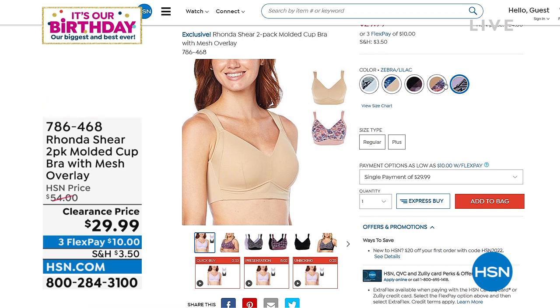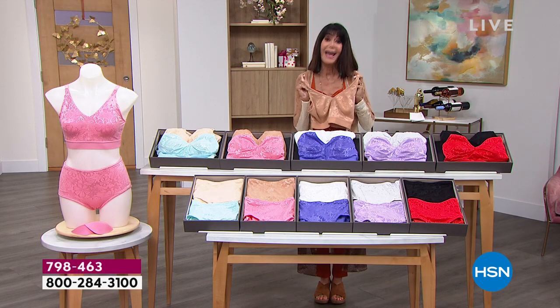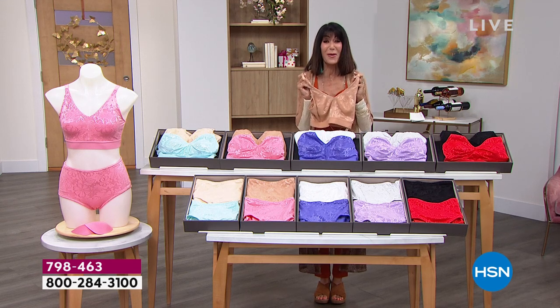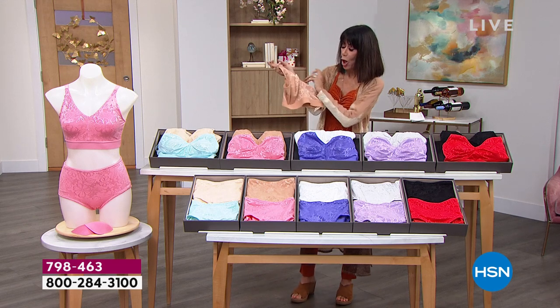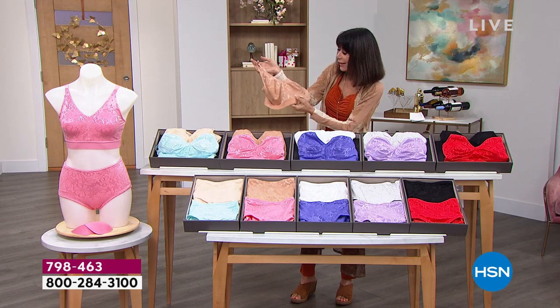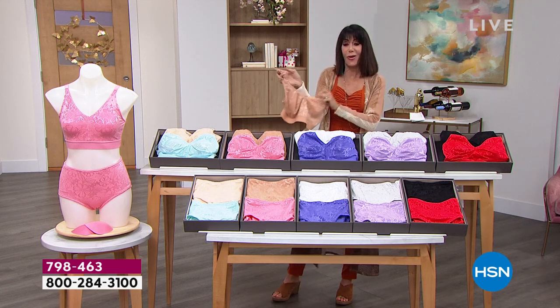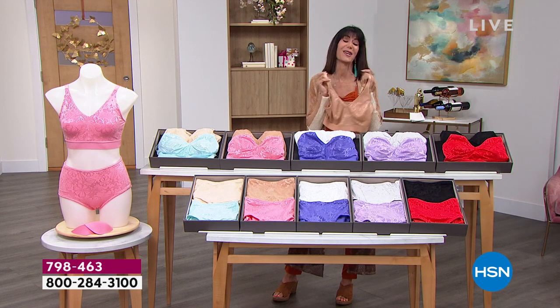We have them all today marked from $54 down to $29.99, and that is all coming up a little bit later on in the hour. But without any further ado, I hope you are ready because Rhonda has done it again. Our number one shapewear brand here at HSN, Rhonda is bringing us this beautiful, gorgeous, romantic, brand new bra — new fabrication in a lace that is soft and silky and will lay flat against the body. Here it is, our today's special.